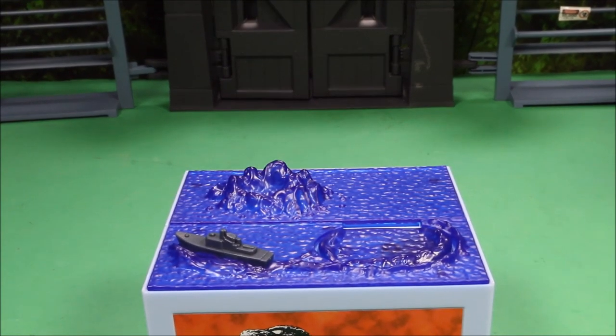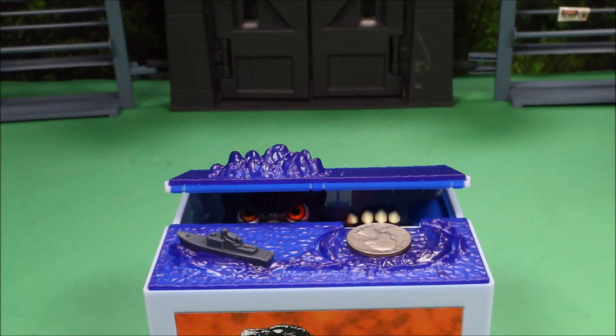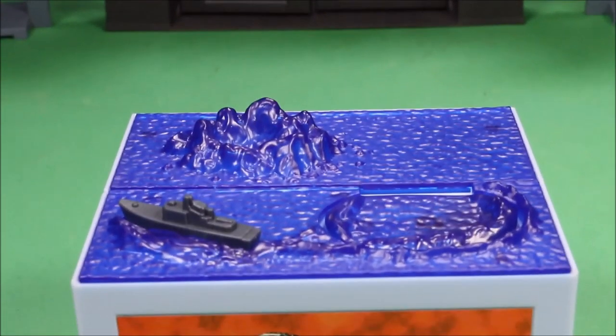Oh no, my money! He took my money — give it back! I want my money back! Guys, this is the coolest toy. Check that out — it plays the theme song from Godzilla.